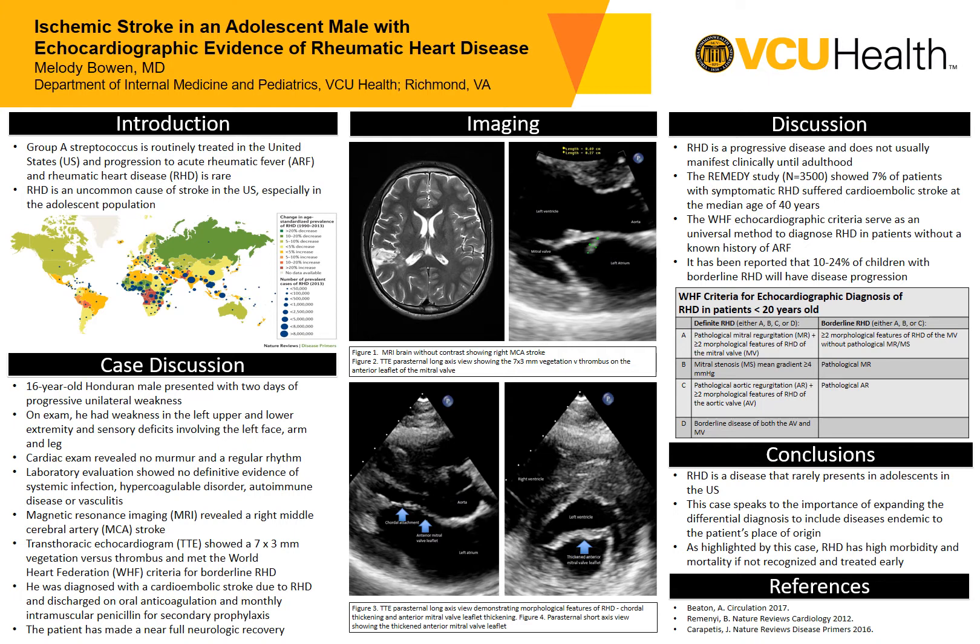He underwent an MRI of his brain, and this revealed a right middle cerebral artery stroke, which you can see by looking in the top left corner in figure number one. Additionally, he had a transthoracic echocardiogram, and this showed a seven by three millimeter vegetation versus thrombus as seen in figure two in the top right.